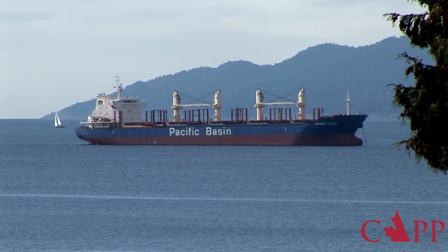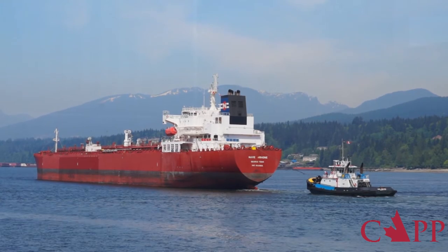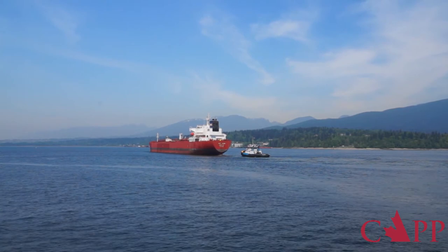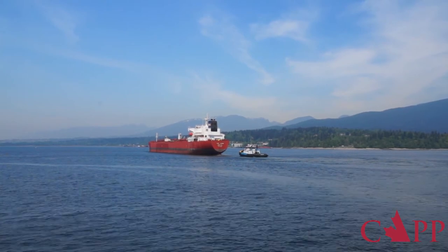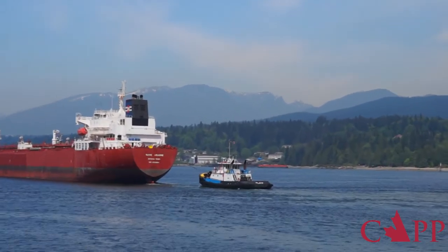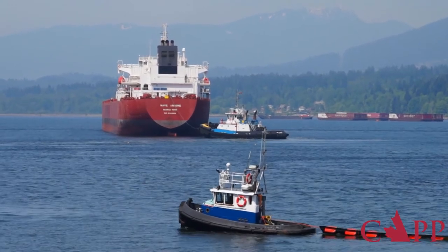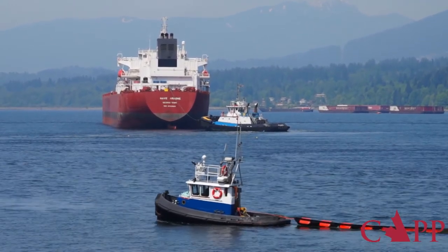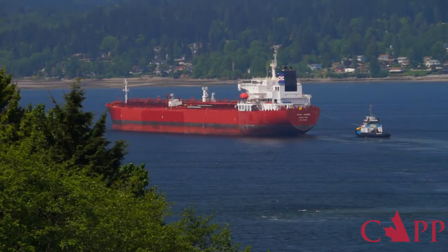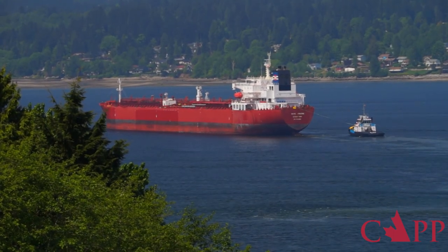Very rarely will it ever be a tanker. But should a tanker need to anchor for a period to await berth availability at Westridge, for example, we actually have anchorages — three anchorages available in Indian Arm. They'll come through Second Narrows and anchor on the other side to await berth availability at Westridge. That's more efficient because as soon as the berth does become available, a tanker can go directly to berth without waiting for slack water at Second Narrows.